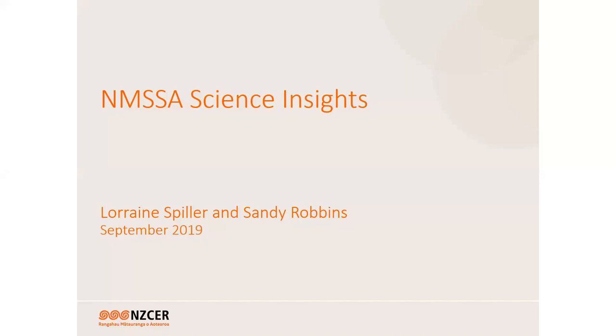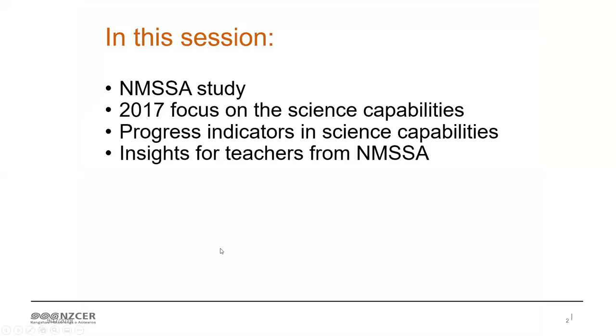We are going to be talking about our national monitoring study and the things that we've found out from the national monitoring study. I'm just trying to get the thing to move on to the next slide.